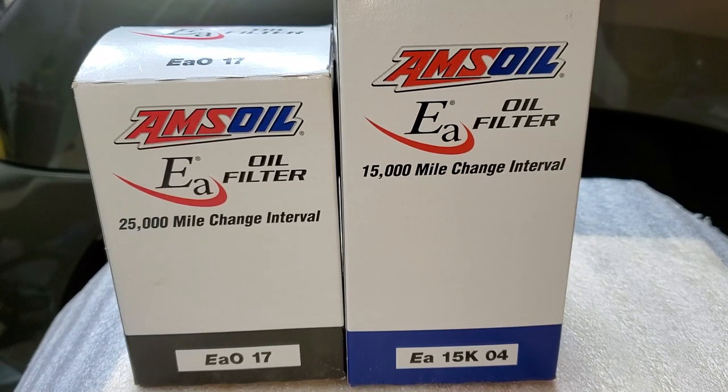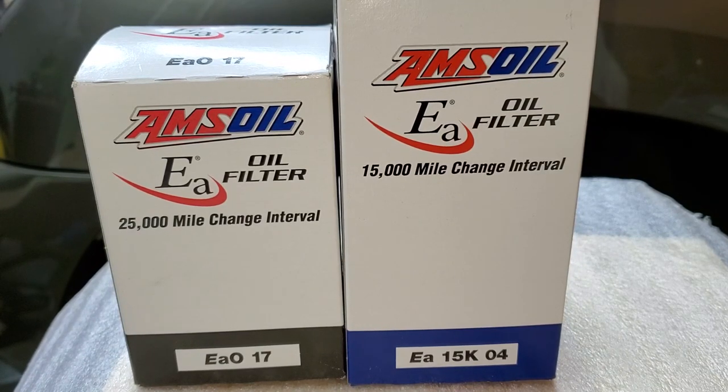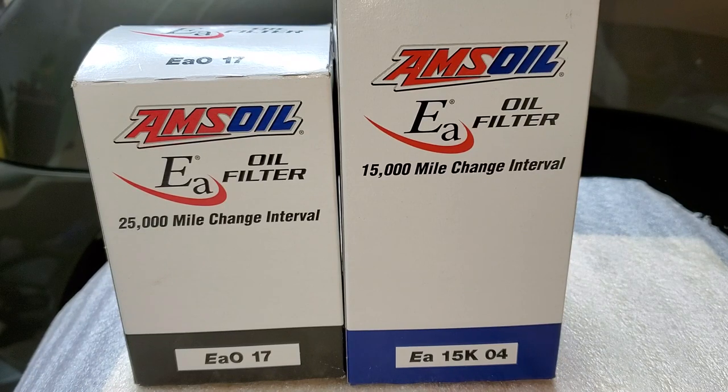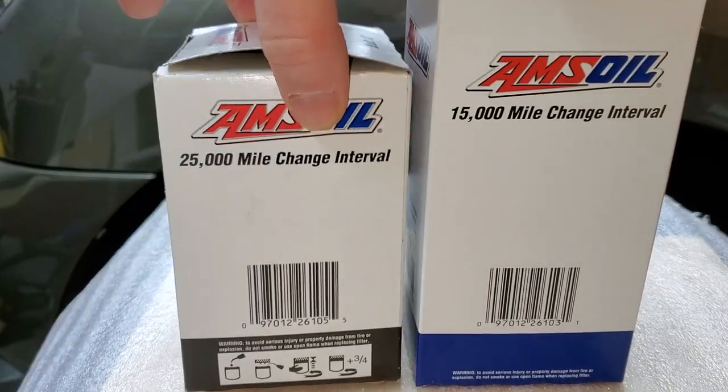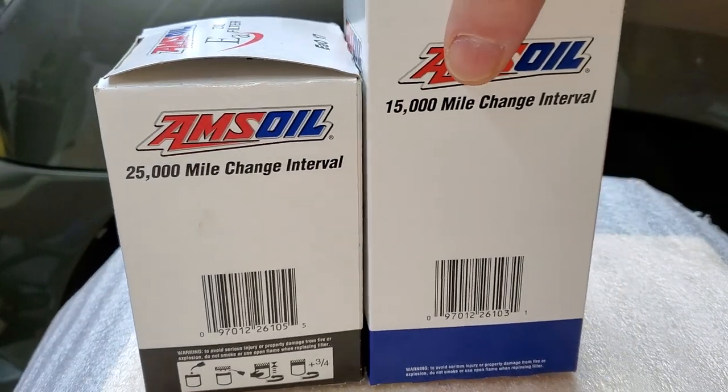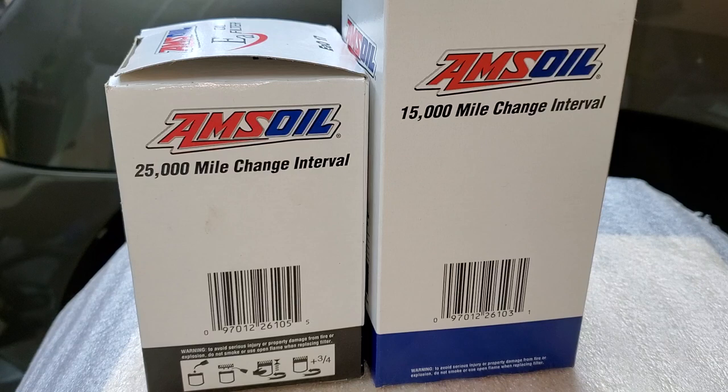Hello everyone and welcome to my channel. One of the questions I recently received — a very good question — is: what is the difference between a 25,000-mile filter versus a 15,000-mile filter? As you can see on the screen, there are differences. Why is one rated for 25,000 and the other for 15,000? Let's take a look.